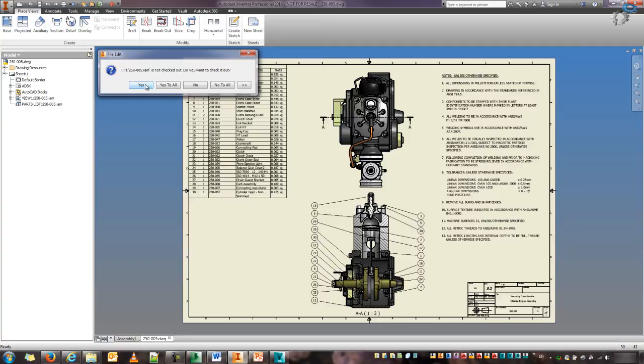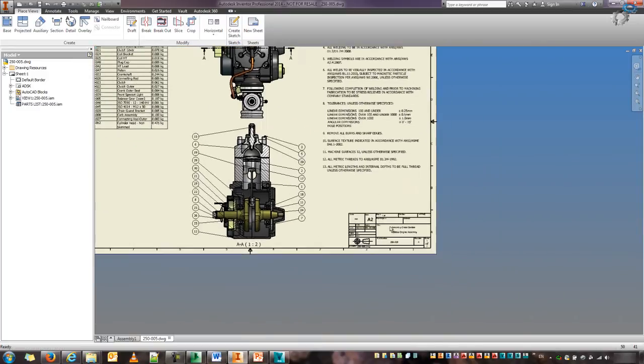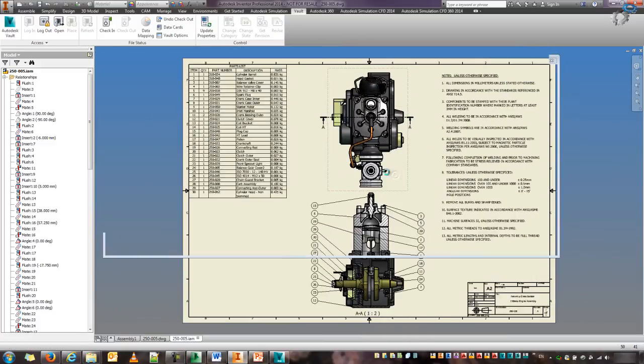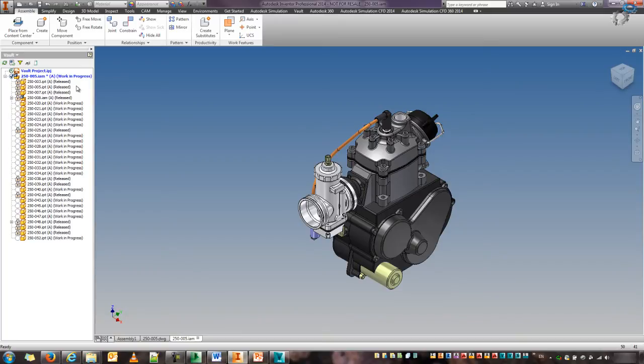We've got our title block, our revision — everything looks alright. I'm actually going to open the assembly from the drawing. This is our top-level assembly. If I switch to my Vault browser, I get a lot of information about all the parts and their current project status. We can see the ones that are released — they've got a little lock icon on the side because of my level of access as a user. As soon as the files are released, I'm no longer able to put them back into work-in-progress unless I was part of an engineering change order.